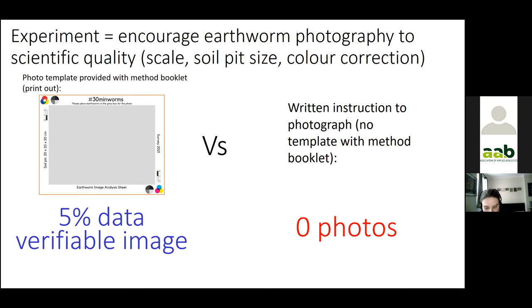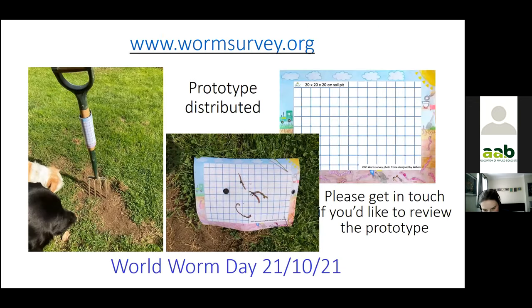I mulled on this challenge and in the end created this fork wrap — here is the prototype. It's a tactile neoprene fabric wrap which wraps around a fork or spade, so it's ready for sampling at any time. I ran a colouring competition and a young chap called William designed this rather lovely border, which serves as the colour correction. The grid is the scale, and we've got the soil pit size written on it. Everyone will be using it on World Worm Day in a few weeks' time.